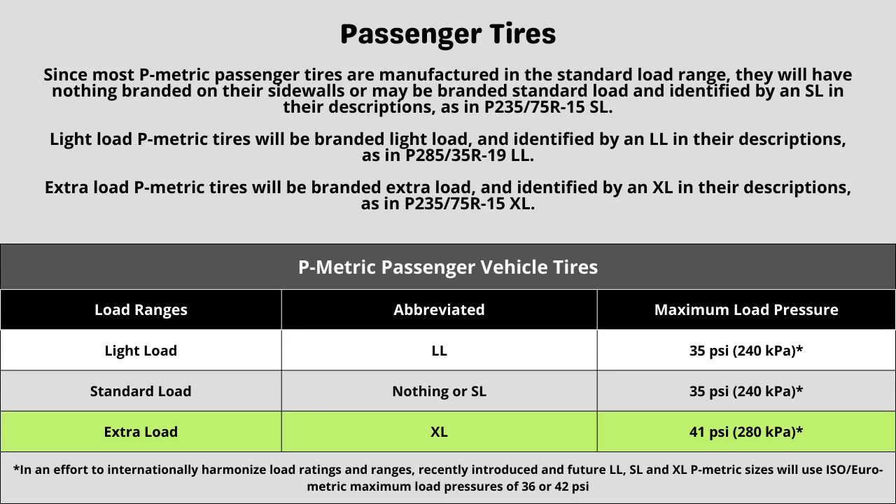These tires have a load range XL construction. Each designation represents a different term when looking at a tire. This can directly affect things like max tire pressure and also plays a part in the next two numbers we are going to talk about. When in doubt of the rating your vehicle requires, in most cases it is safe to go with the same rating your vehicle currently has, as long as it was replaced with the correct spec of tire last time.